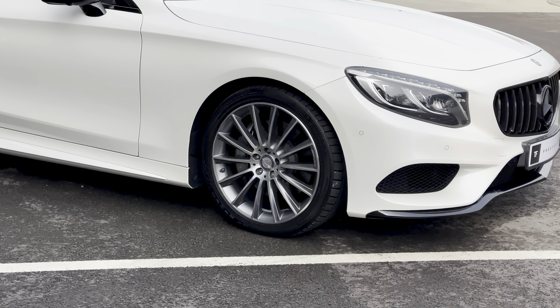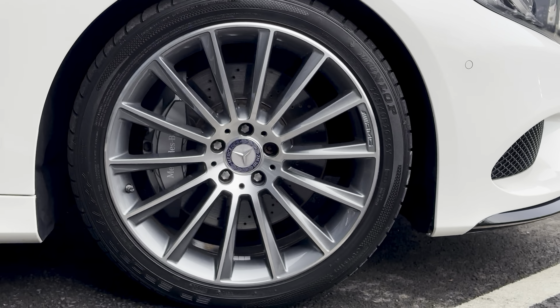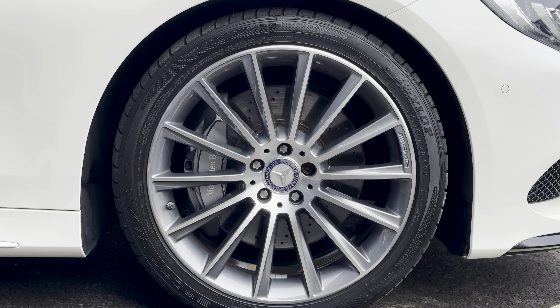It's got a premium pack as well, this car. The premium package gives you lots of options, including these stunning 20-inch alloy wheels.